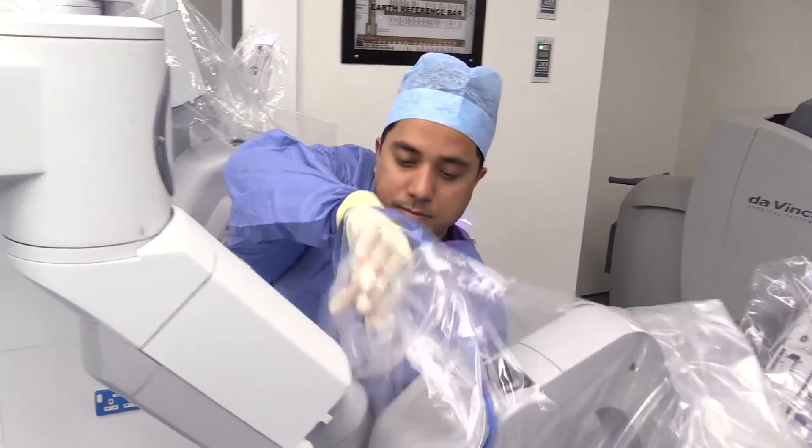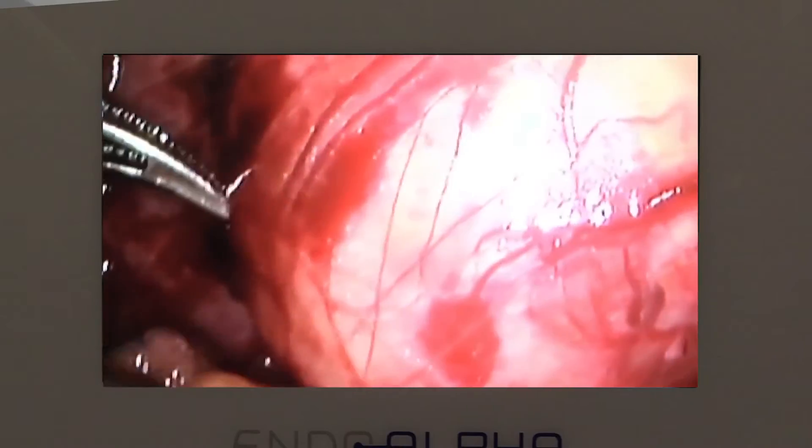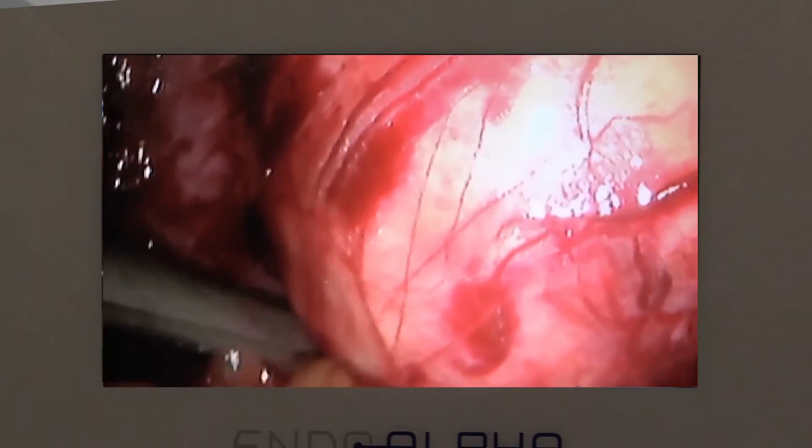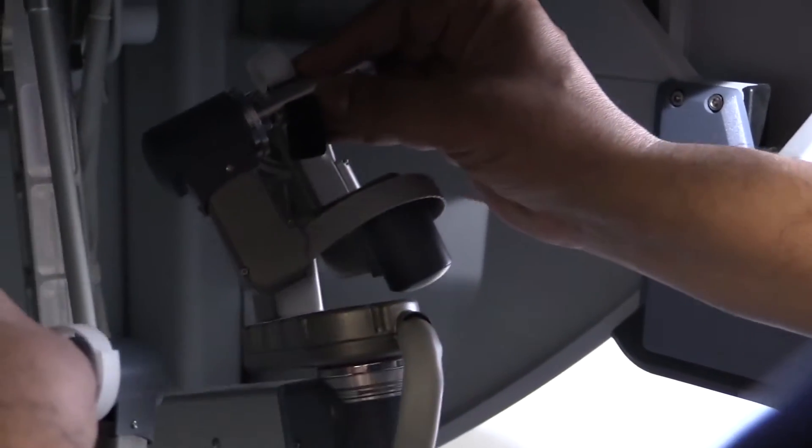The robotic technology allows us to perform these complex manoeuvres in a short space of time. The technology also allows us much greater and accurate visualisation in a magnified manner of the kidney tumour, and this allows us to precisely remove the kidney tumour and preserve the healthy normal kidney tissue, therefore preserving kidney function. The robot has a greater degree of movements than the human, and it can also cancel the tremors that may be present in the human hand, thus allowing us to perform surgical procedures with greater precision and dexterity.